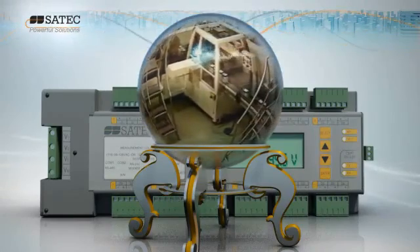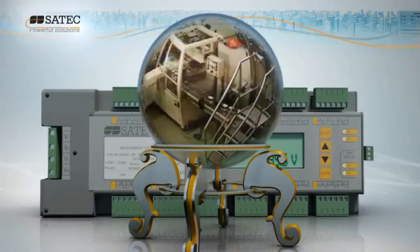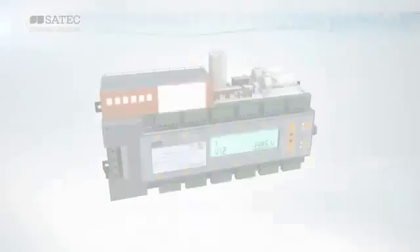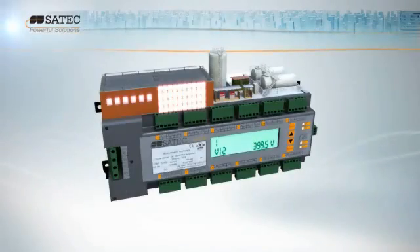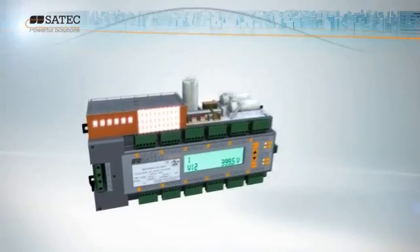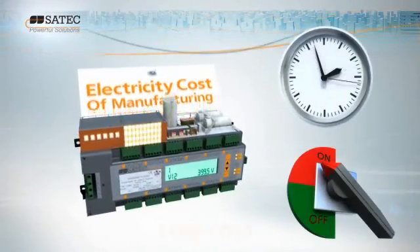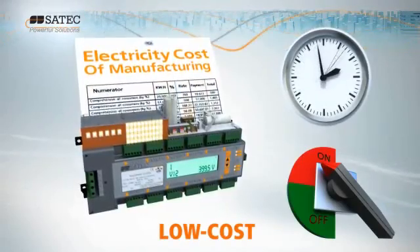Imagine — you can predict power problems as they occur, even before they occur, and take timely, cost-saving action. With BFM and Expert Power, you get to maximize cost-saving and slash production costs through the power of the smart grid.